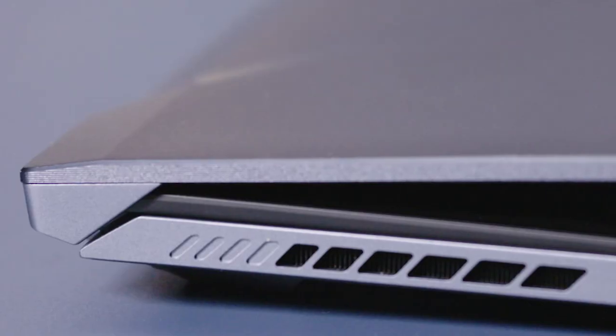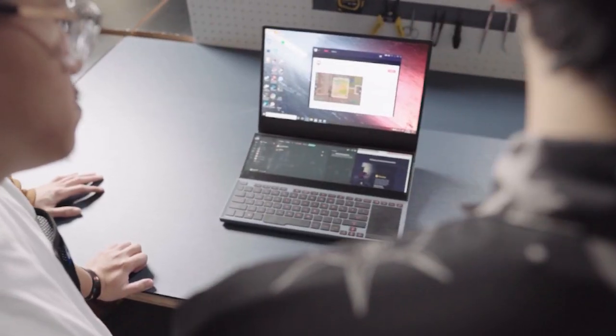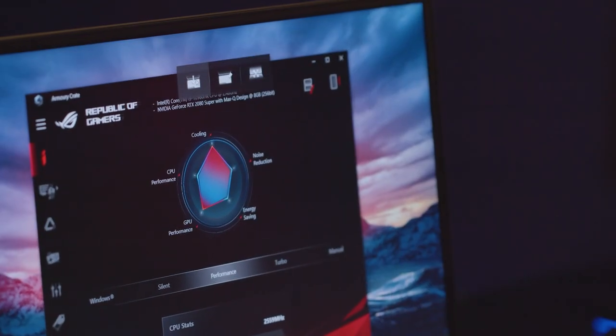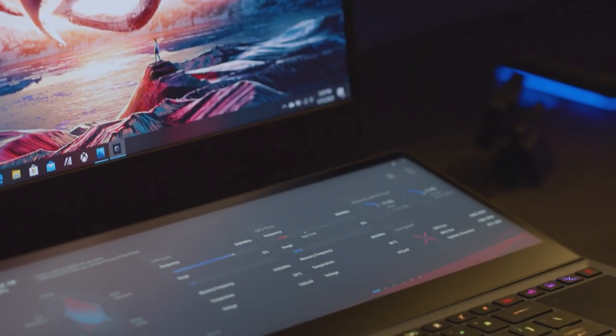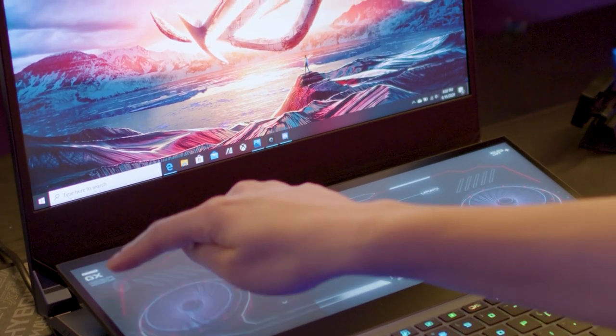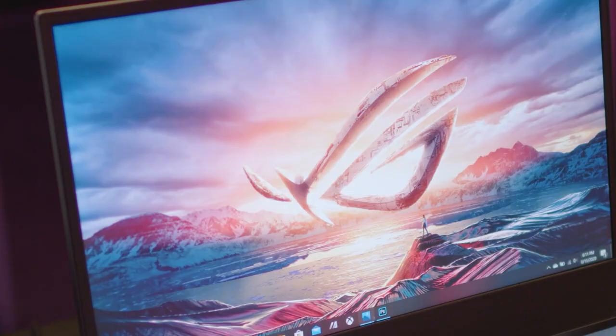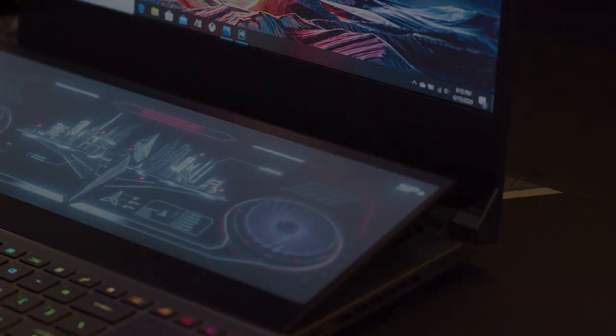At just 20.9 mm thick and weighing only 2.4 kg, the laptop comes in a magnesium aluminide chassis that is both strong and durable. It is also packed with a high-capacity 90Wh battery, perfect for long gaming sessions on the go. Gamers can expect a lot of street cred and bragging rights owning this bad boy.